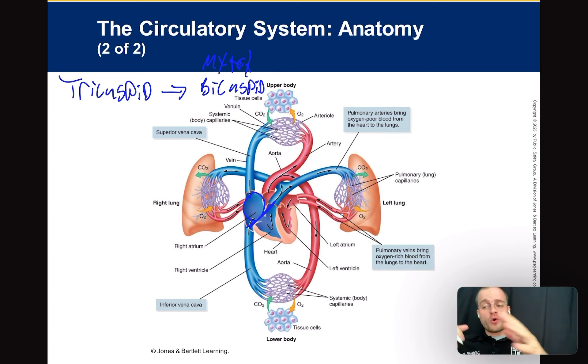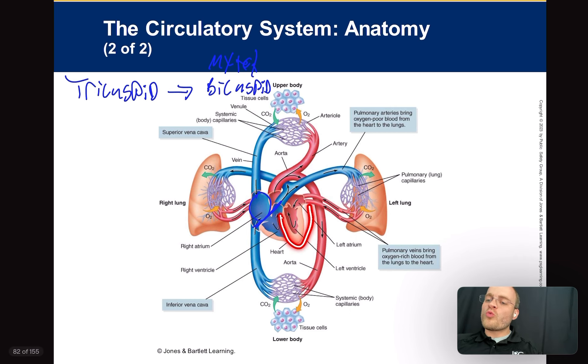From the left atrium, blood dumps through the bicuspid valve, also called the mitral valve — two names for the same thing, pick one. It goes into the left ventricle. From the left ventricle, the heart has to pump really hard and really far — all the way up to your head and down to your big toe. The left ventricle is thicker because it has to pump further. Compare that to the right ventricle, which is really thin — it doesn't have to pump very far.